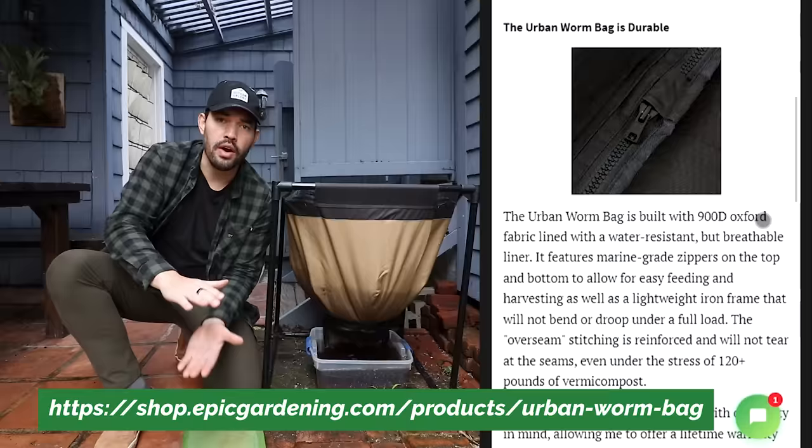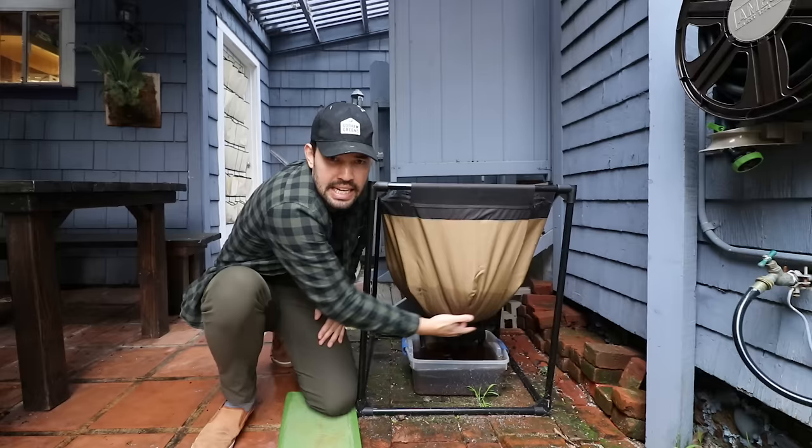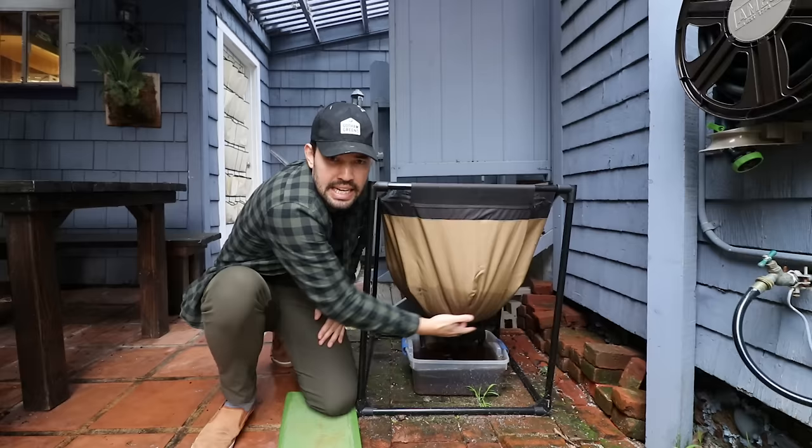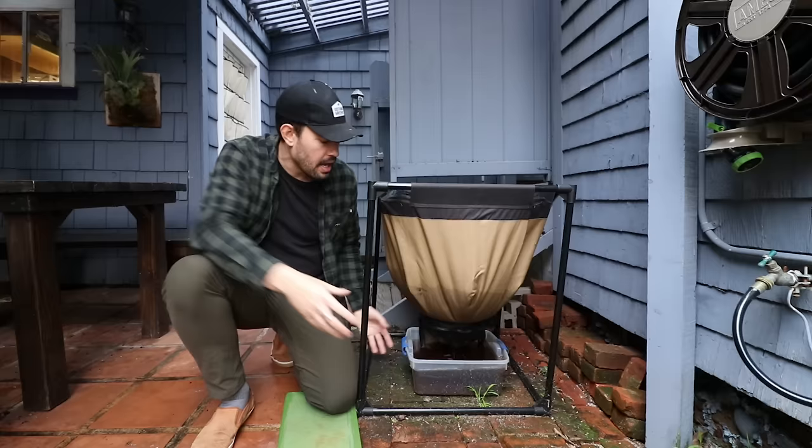Most classic worm bins are a tote system where you stack different trays and move the worms by moving the trays. This one is one continuous unit: food goes in the top, worms exist right at that top layer, and their castings aggregate down to the bottom for harvest. All I do is open this little drawstring — almost like an actual butt — and the worm poop comes out. I can then harvest that and mix it into my beds as a top-dressed amendment. There's also some worm tea that has brewed itself down here from a recent rain.